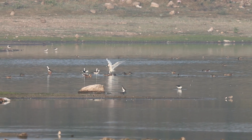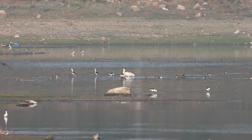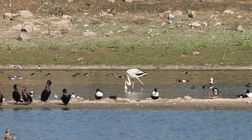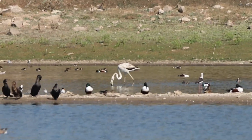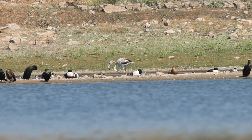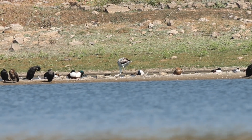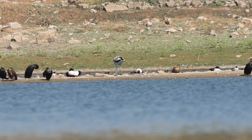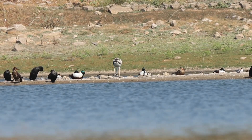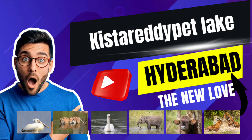While we saw all these birds today, we came for a particular thing — a single solo greater flamingo. Flamingos are normally found in herds of hundreds and thousands, but this is a very strange observation. There is one juvenile flamingo and only one, with no other company. Flamingos normally migrate — in winter they are here and in summer they go back. We don't know how this one is going to go back. Thank you so much, we will meet in another exciting adventure.